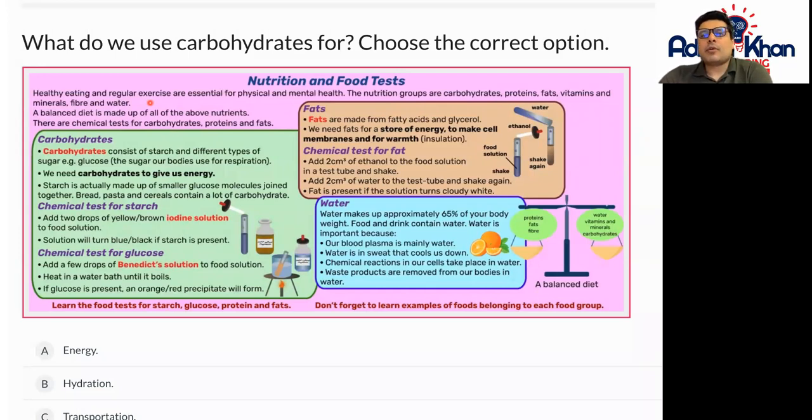There are chemical tests for carbohydrates, proteins, and fats that scientists can actually carry out. Remember, a balanced diet means getting the best of all different types of nutrients. It's essential for the human body to take in various different types of nutrients to stay healthy.